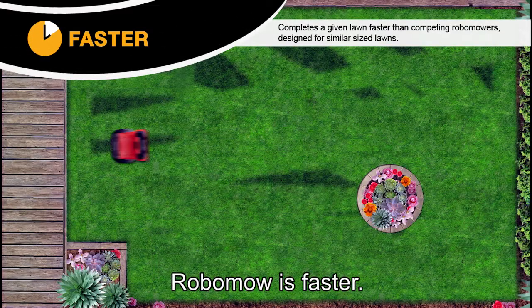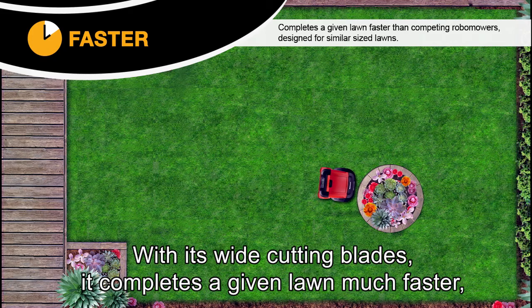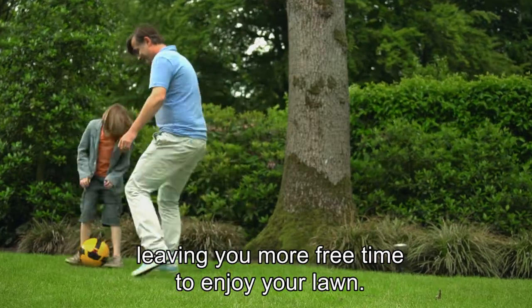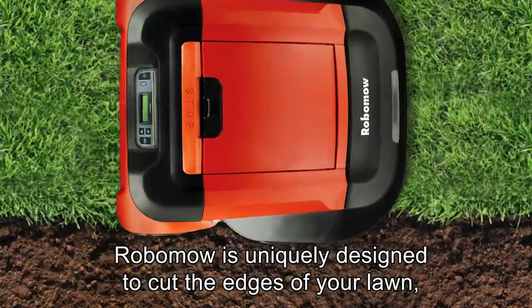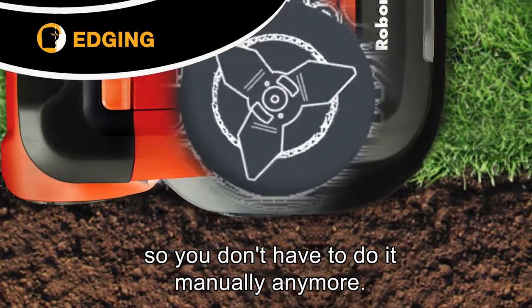Robomower is faster. With its wide cutting blades, it completes a given lawn much faster, leaving you more free time to enjoy your lawn. Robomower is uniquely designed to cut the edges of your lawn, so you don't have to do it manually anymore.